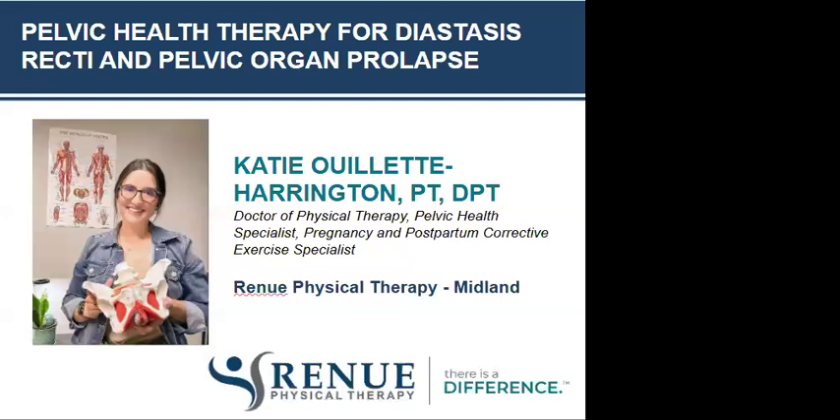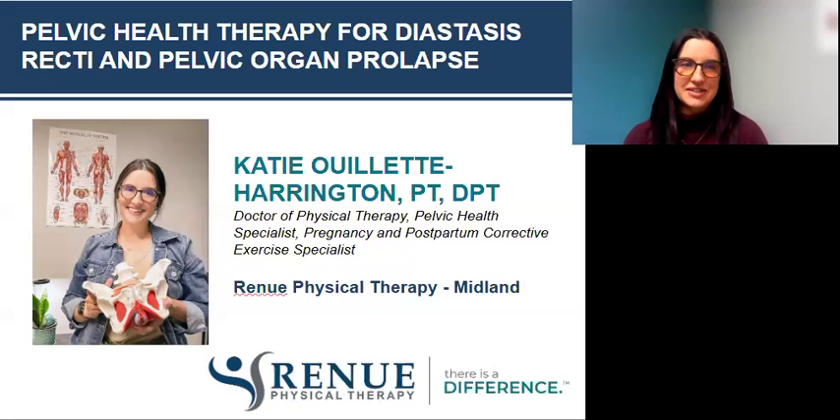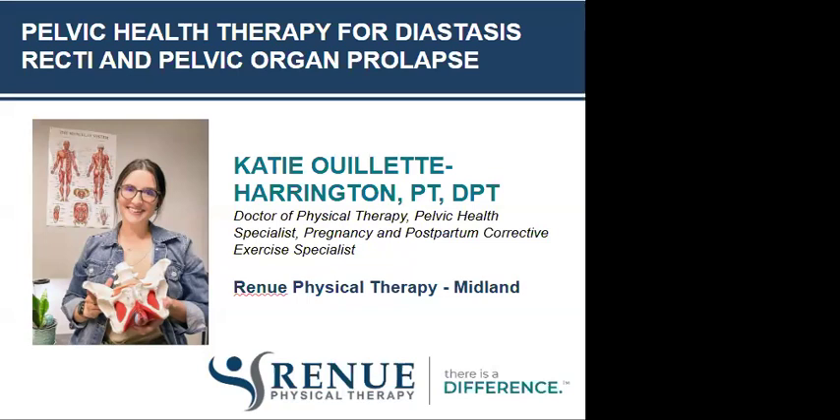We've got a good group joining us. We're here with Dr. Katie Ouellette-Harrington, who is a doctor of physical therapy and a pelvic health specialist, as well as a pregnancy and postpartum corrective exercise specialist. She's also pursuing a breastfeeding lactation consultant certification — she's always learning more so she can help our patients and community. If you have a question at any point during the webinar, there is a Q&A button on your screen. You can click that anytime to ask a question and we'll answer those at the end. With that, I'll turn it over to Dr. Katie.